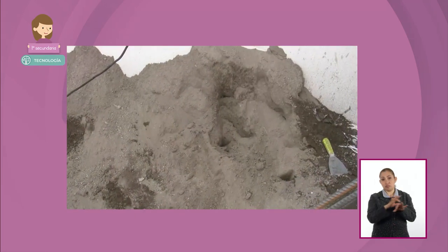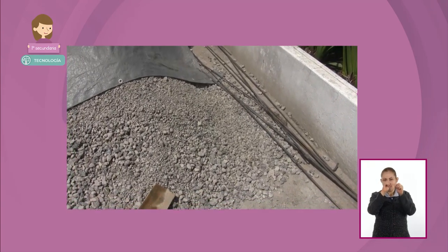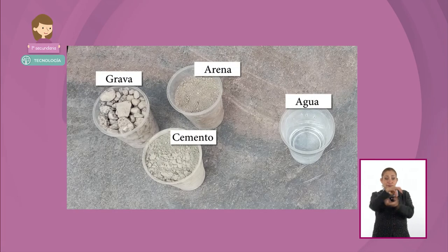Y otra de las técnicas es el concreto. El concreto, a mediados del siglo XIX fue cuando se empezó a desarrollar ya en forma, e incluye tres principales insumos: el cemento, que es el más importante y logra consolidar una masa resistente; la grava, en distintas propiedades y tamaños; arena y agua también, al igual que el adobe. Son dos materiales que se tienen que hacer en un previo mezclado. Podríamos decir que el adobe fue la técnica inicial y como resultado del avance tecnológico tenemos el concreto.